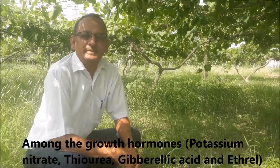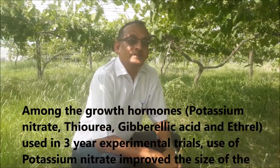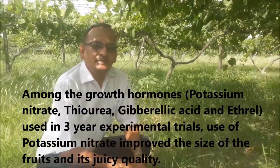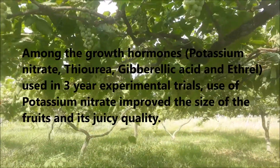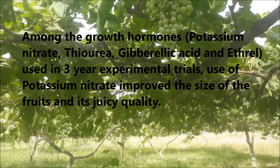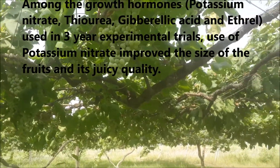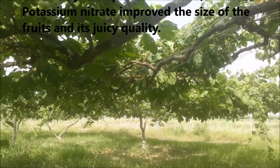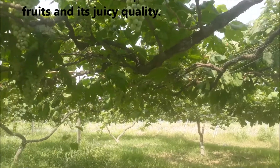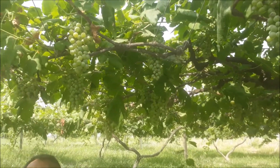In Anggur (grapes), we have seen 2-3 years of production. This is the work of potassium nitrate, thiourea, gibberellic acid, and ethrel. It has been a great work of potassium nitrate — it has produced a lot of size and a lot of quality.